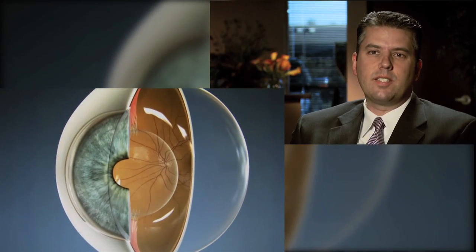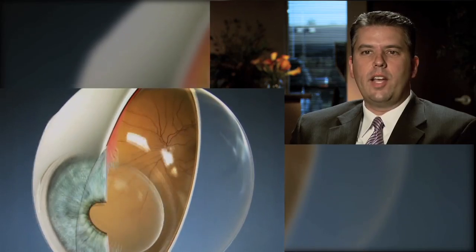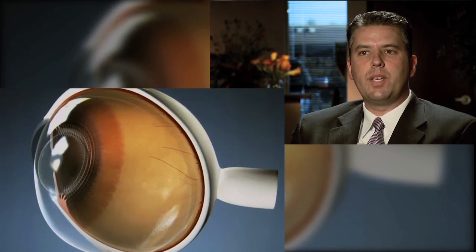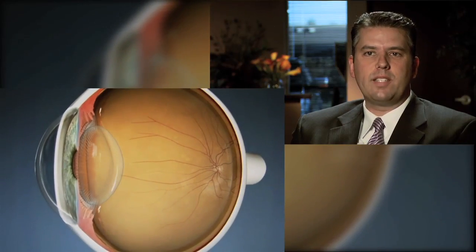The eye is a globe filled with a gelatinous material called vitreous. As we age, the vitreous ages along with us — it liquefies in some spots and thickens and sticks together in other spots. These collagen molecules and hyaluronidase molecules, these fibrils stick together and clump together. So some areas of the vitreous become more thin and liquefied, and other areas become more opacified.